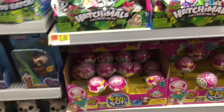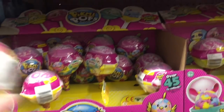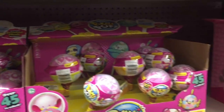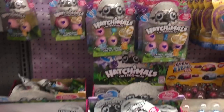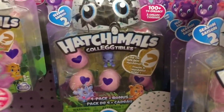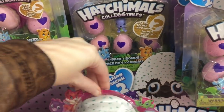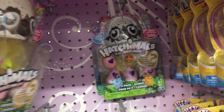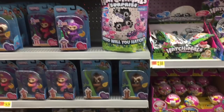Wow, they even have Pick Me Pops — I don't think I've ever seen these at Walmart. Oh there's that dog, so that's awesome. They have a bunch of the single packs of Pick Me Pops, that's super cool. They have Hatchimals — the new season two — so Walmart has definitely recovered from after Christmas as well.